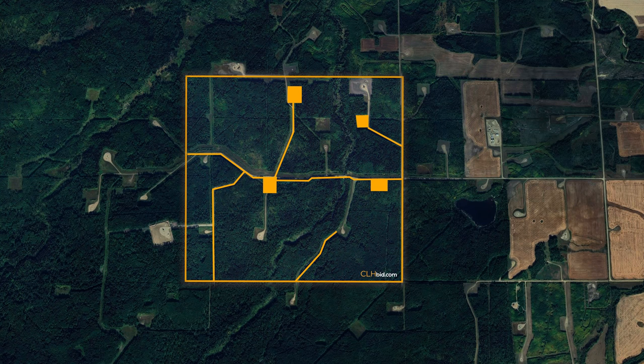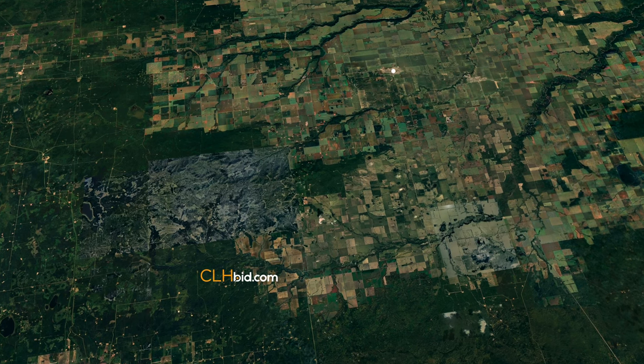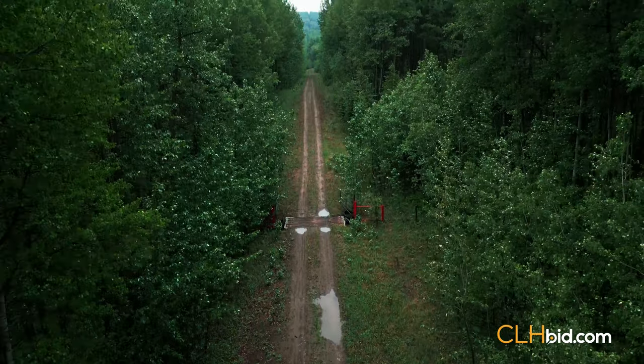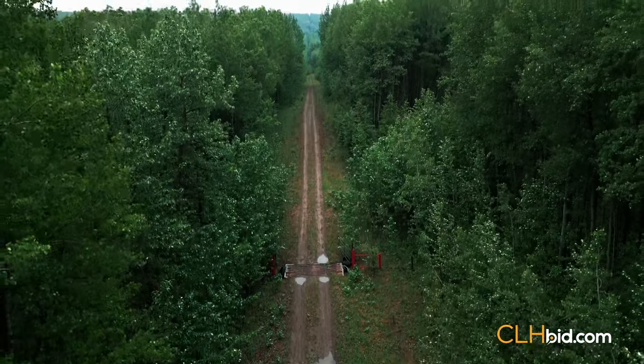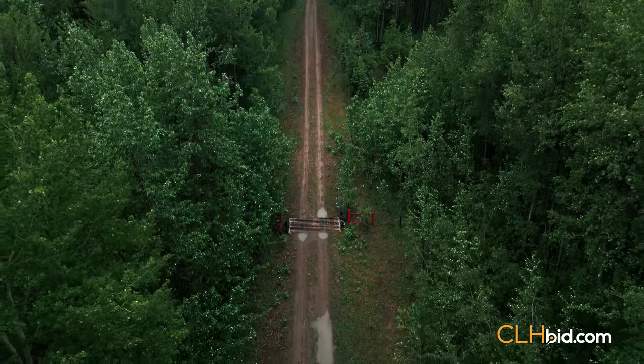Saddle Hills Grazer is a 603-acre grazing lease situated in the Saddle Hills, located less than 17 miles southwest of Spirit River, Alberta. The tall and well-established trees on this full section provide exceptional shelter for the 112 AUM grazing capacity.